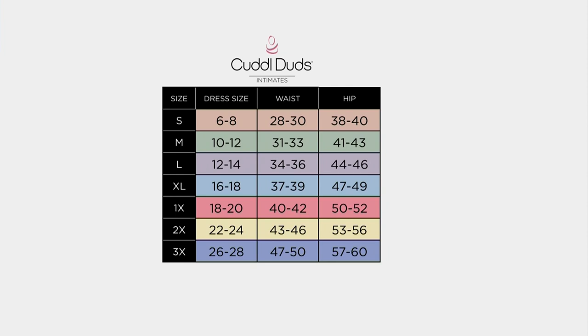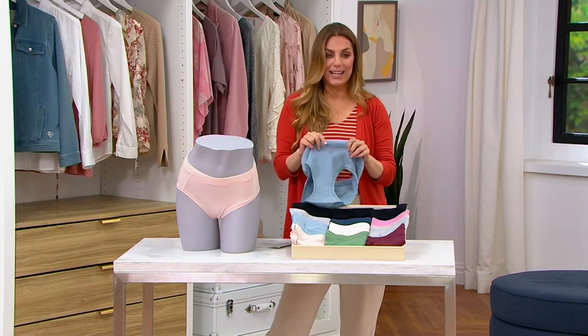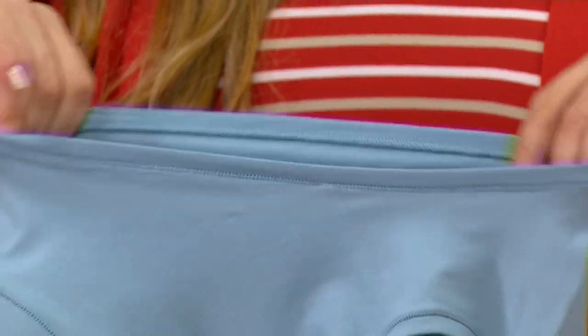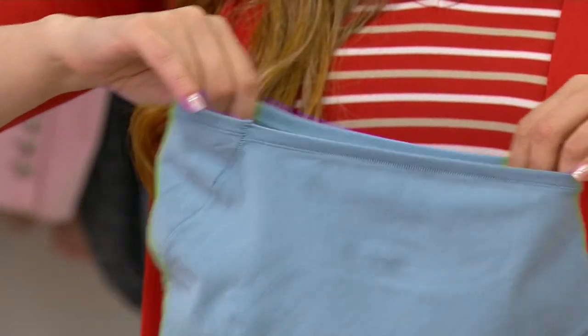High-rise waist, beautiful. The elastic encased waistband is just so soft. And then my favorite — this leg is not going to bite at your thigh. Thank you very much, right? We've all been there.